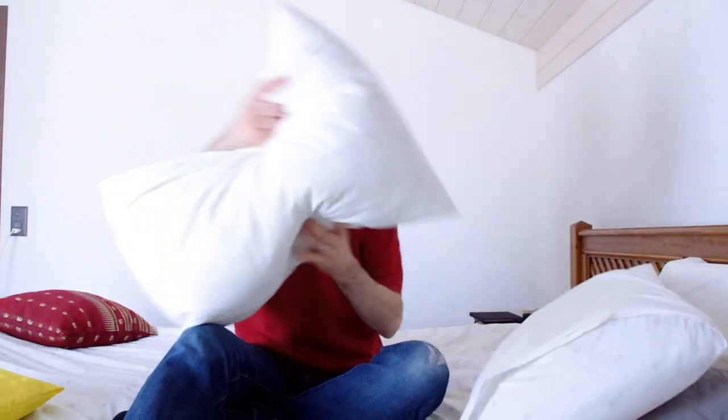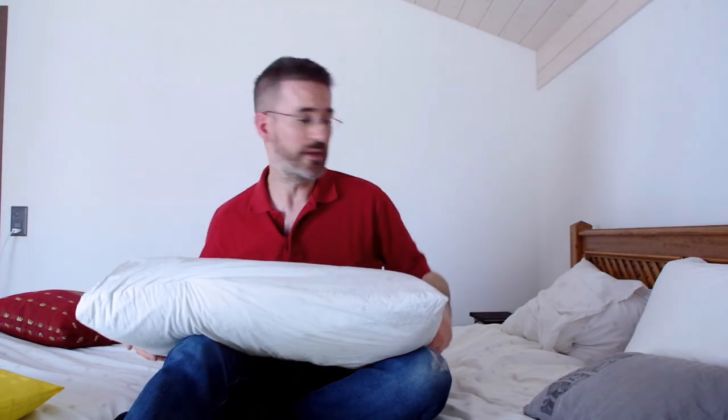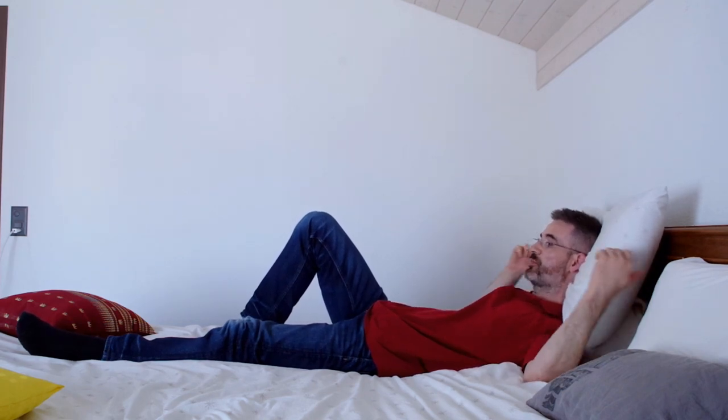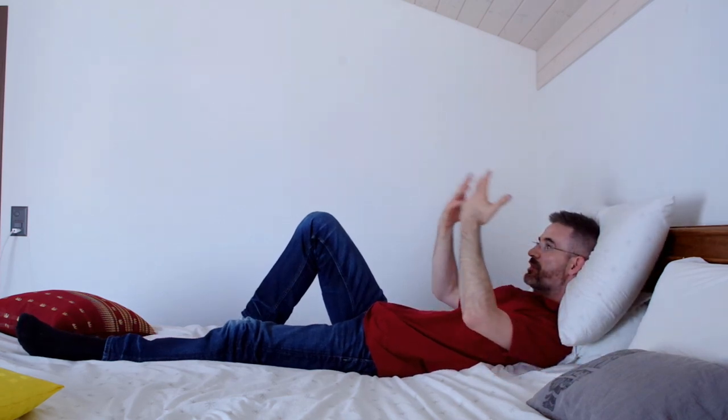We will start with two pillows. One goes in the corner between the mattress and the head of the bed, and the other one you will put right above your shoulders. So my upper back is supported by the lower pillow, whilst the upper pillow makes sure that my line of sight is slightly descending.